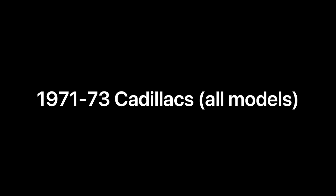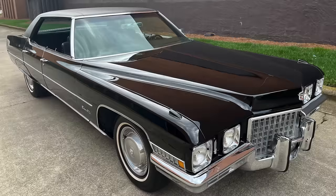Let's start with number five, and that is the 1971 to '73 Cadillac lineup, including the Cadillac DeVille, Fleetwood, Eldorado, and Calais series vehicles. The listener will point out that I've just mentioned a number of model years and basically called out the entire lineup for the 1971 to '73 model years, and there's good reason for that. Let me explain.